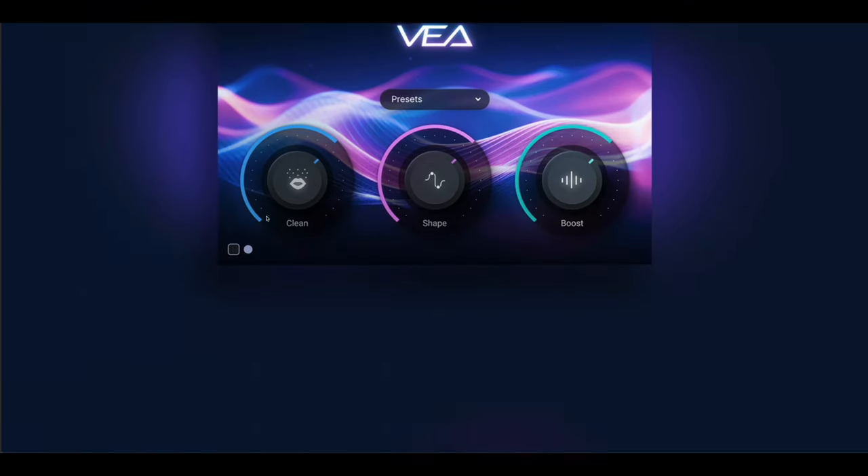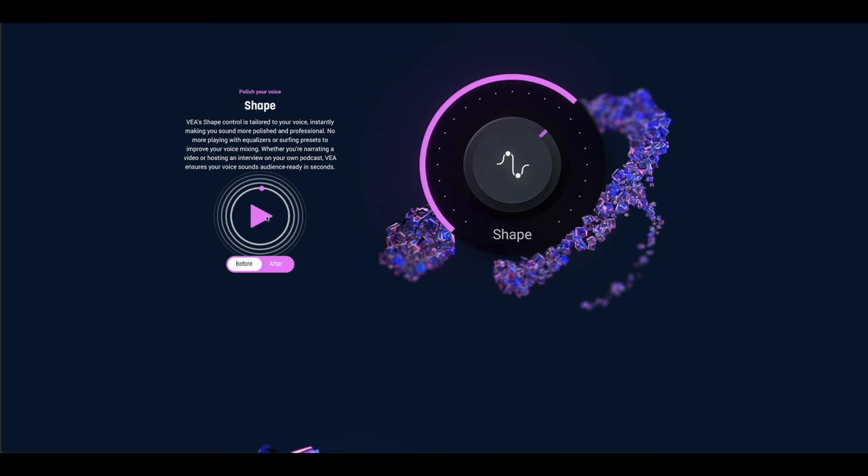Here's what it looks like — you've got three controls. Shape, which polishes your voice. VIA's shape control is tailored to your voice, instantly making you sound more polished and professional. No more playing with equalizers or surfing presets to improve your voice mixing. Whether you're narrating a video or hosting an interview on your own podcast, VIA ensures your voice sounds audience-ready in seconds.